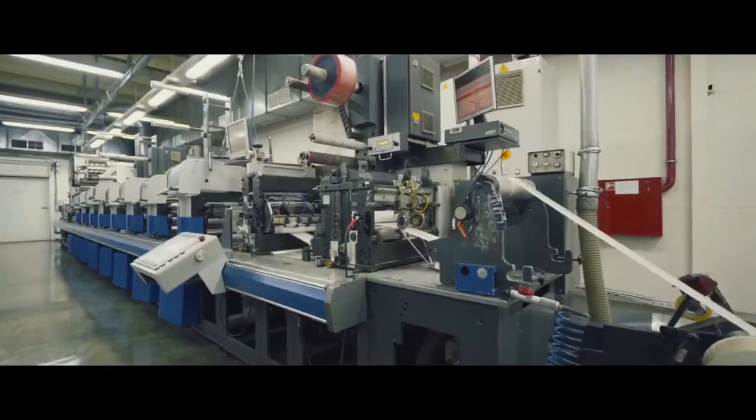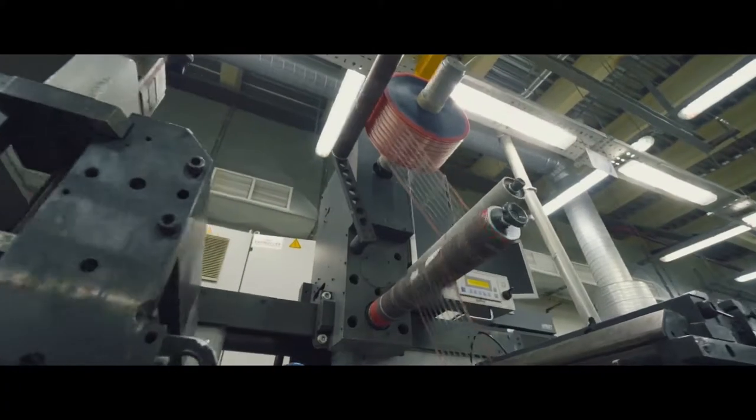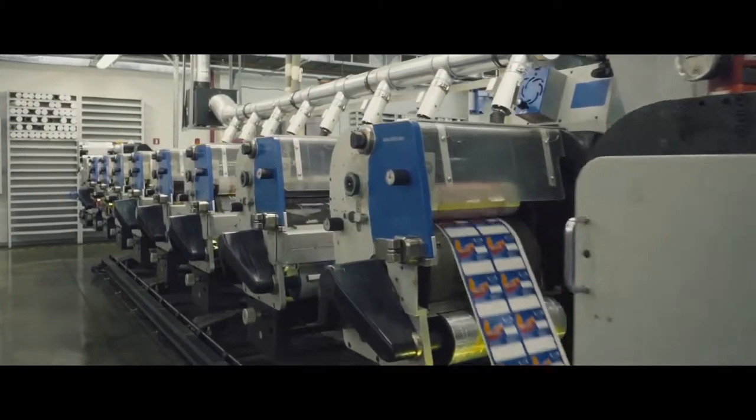Brilliant printing results are achieved thanks to combination printing, special inks and varnishes with different visual effects, all kinds of stamping and lamination.